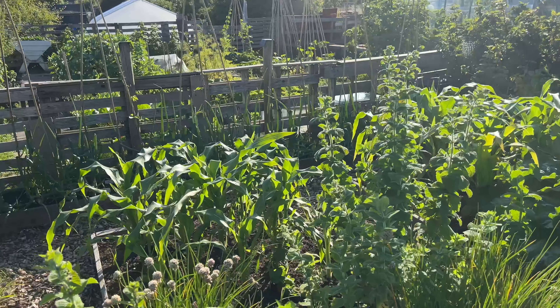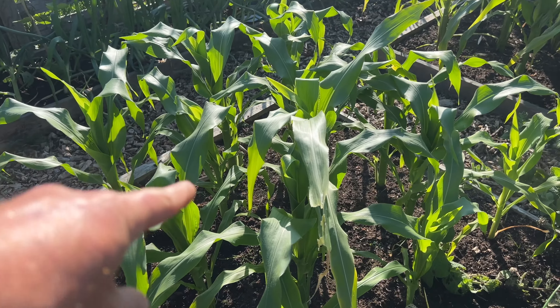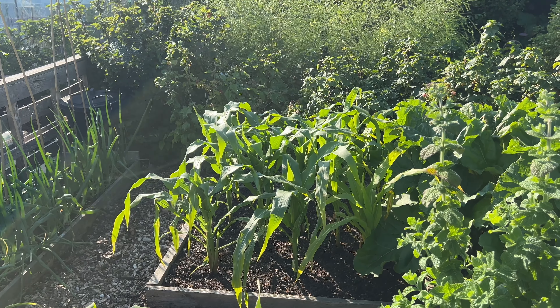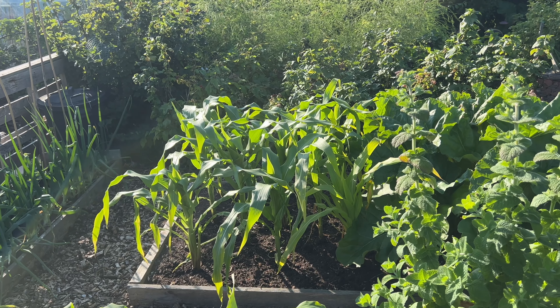Sweet corn — got two successions. This is the young one, and that's the old one. They're only about three or four weeks behind each other, but hopefully that'll translate into one or two weeks of actual staggered harvest.